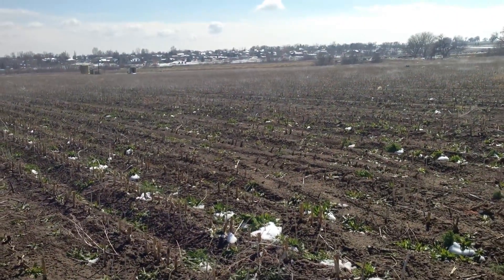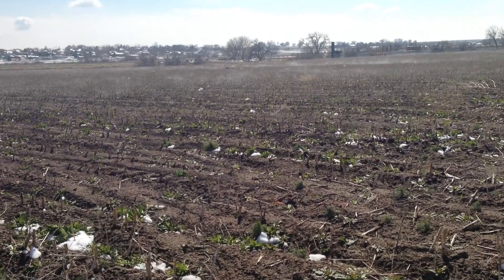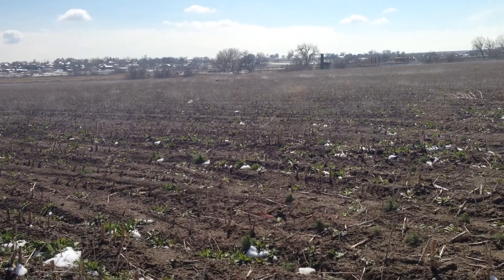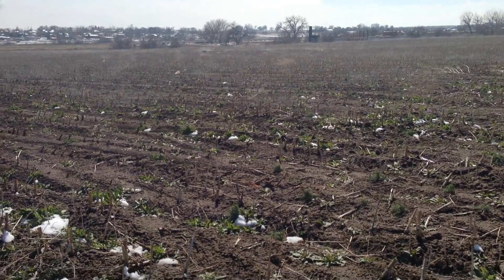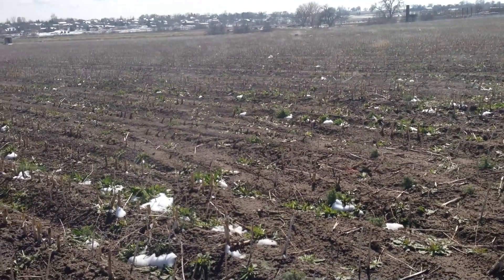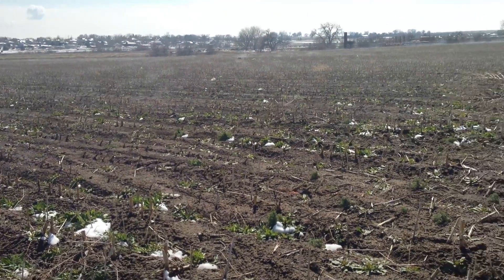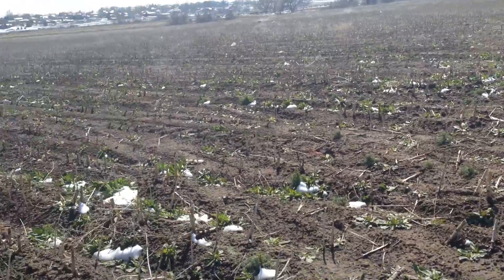I don't know if you can see this — I'm taking this video with my iPhone. You guys see that? That's heat escaping this soil, and water vapor evaporation that's taking place. And it's not staying on this piece of land, that's for damn sure.